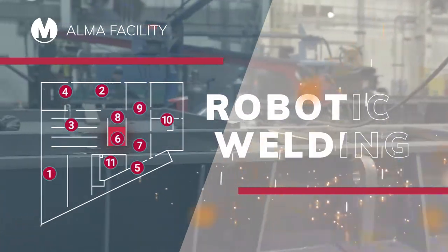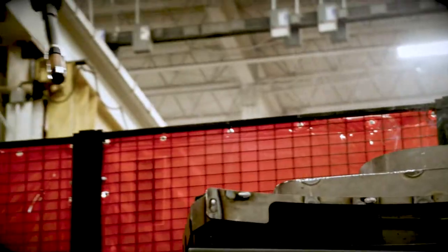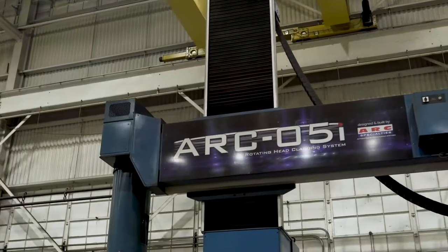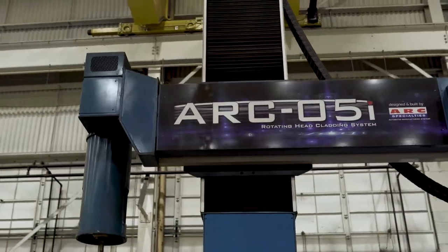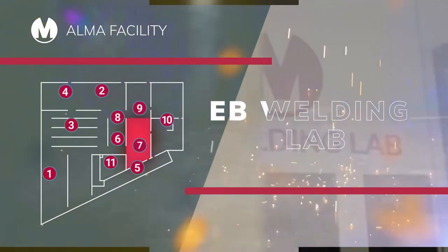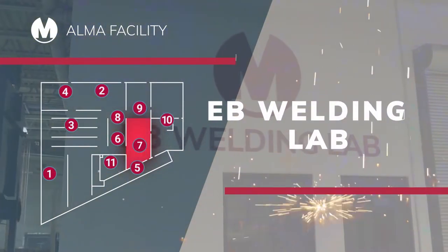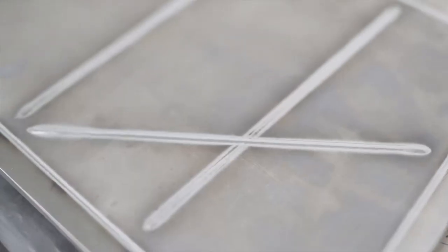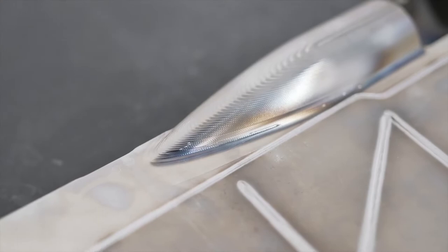When your project calls for robotic welding operations, we have six strategically placed cells to choose from, including our hot-tig cladding robot, which can tackle the most intricate weld overlays. For mission-critical components, we can perform high-purity welds with deep penetration and low distortion on similar and dissimilar metals, thanks to our Electron Beam Welder.